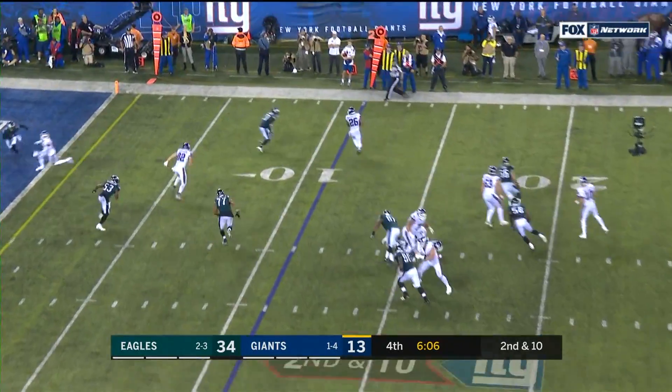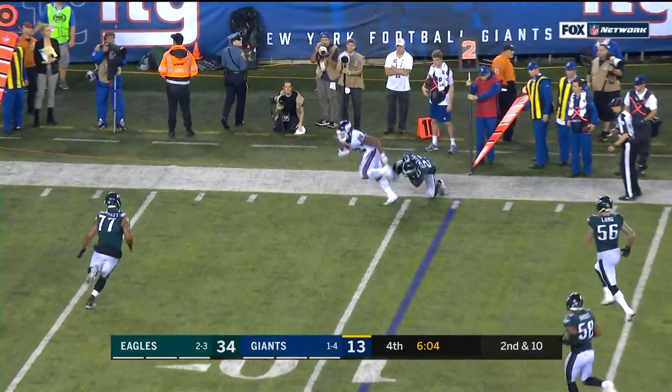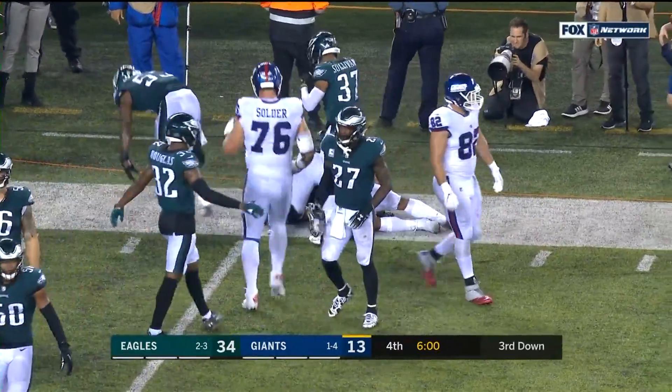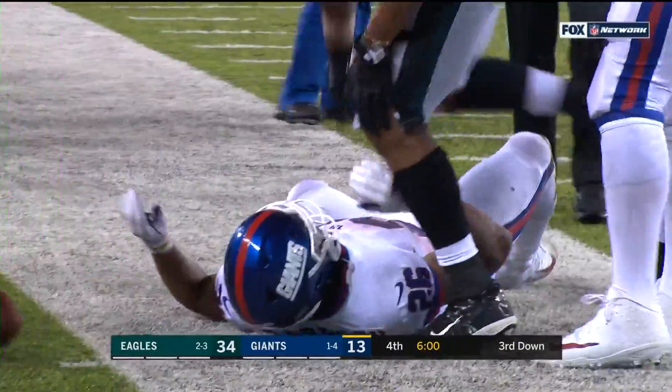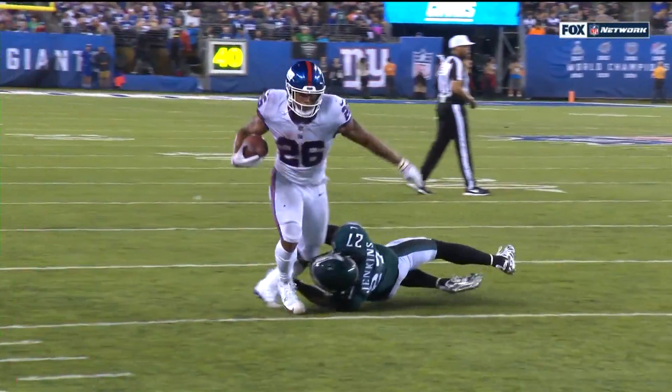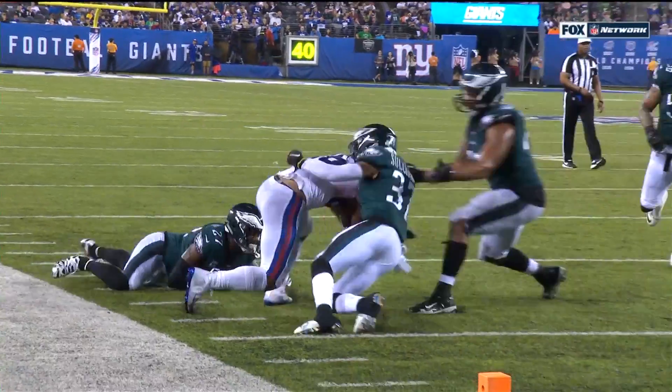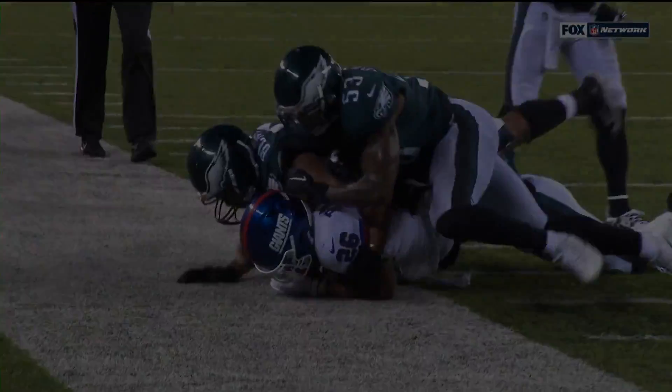Low snap. Barkley out of the backfield — good effort. Got away from Jenkins, who's frustrated that he could not bring the rookie down. 100 on the night receiving. Was there any doubt that he was going to break this tackle? I mean, you watch him over and over.